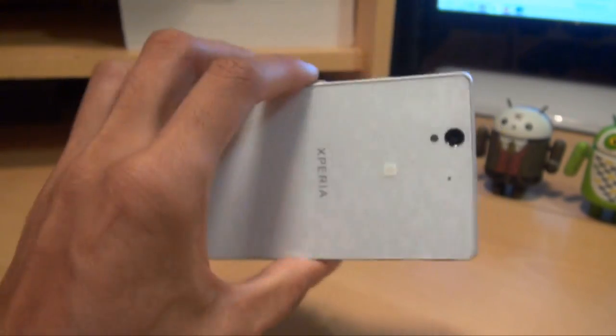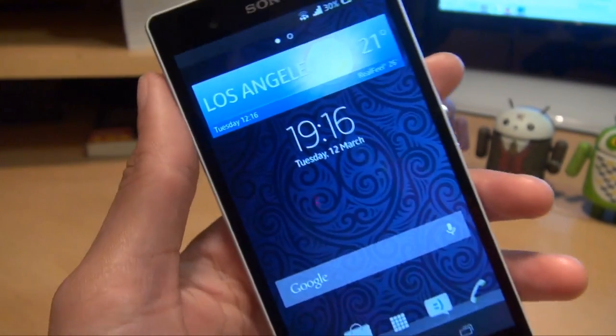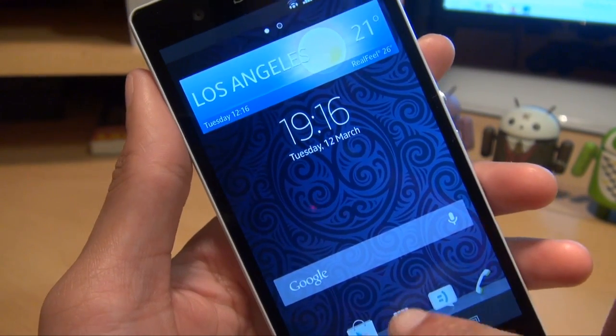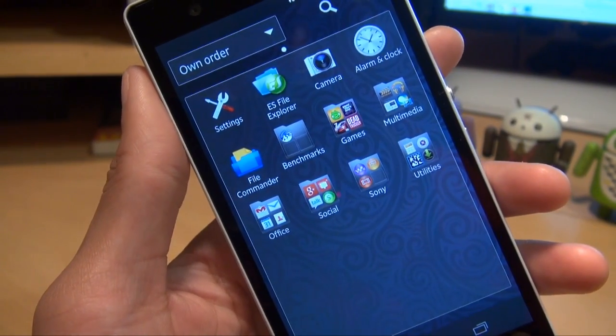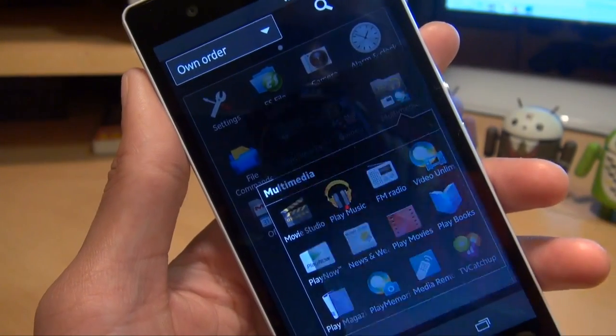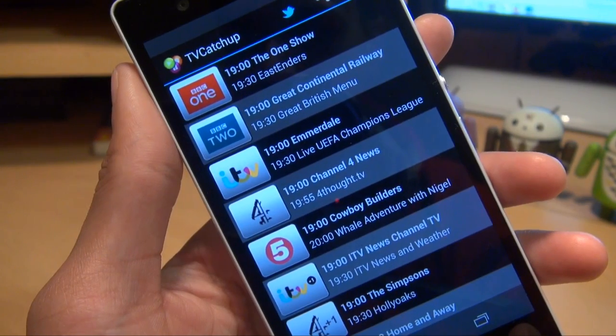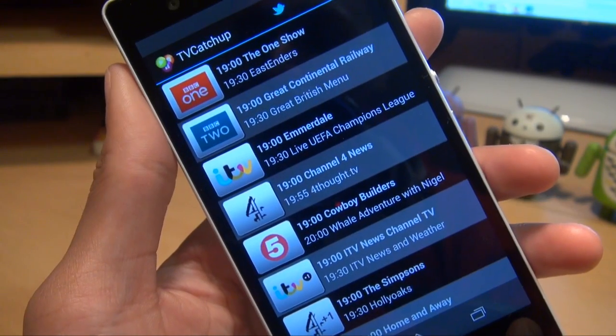Hi guys, it's Inam Gafoor here with the Sony Xperia Z smartphone. We're going to take a look at a TV application called TV Catchup, just to see how well it showcases the 1080p smartphone display of the Sony Xperia Z. You can download this free from the Android Play Store — it doesn't cost you a penny, although you will need to skip past some advertisements.